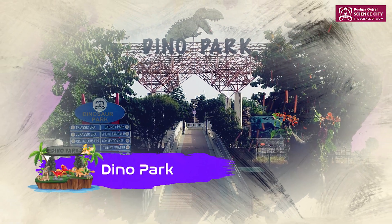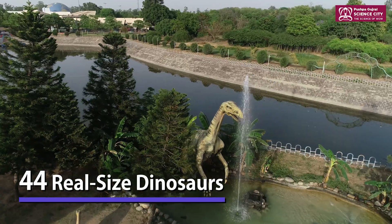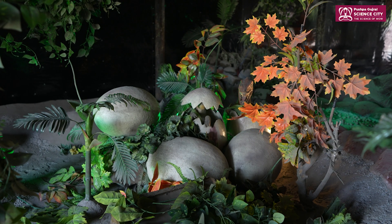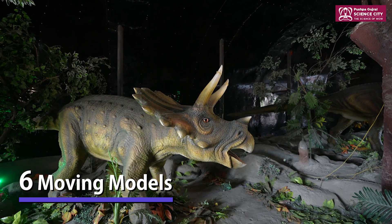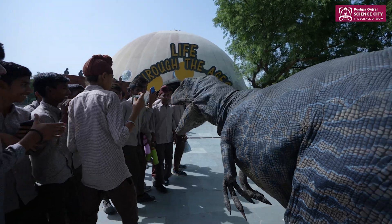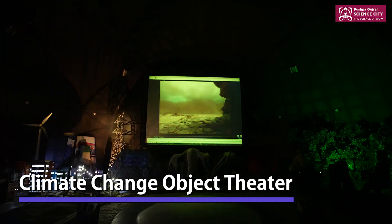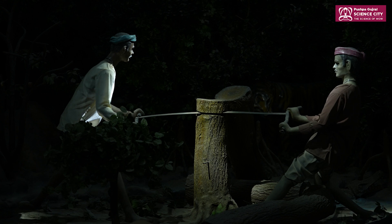PGSC also lets you examine the history of life on earth by wandering through aeons of time while viewing 44 real-sized dinosaurs ranging from half a meter to 40 meters in length at a five-acre Dinosaur Island. The six breathtaking moving models with live sound effects transport you to a world that existed 165 million years ago. Here you'll also learn why the dinosaurs vanished and be better prepared for similar future calamities linked to climate change at PGSC's Climate Change Object Theatre.